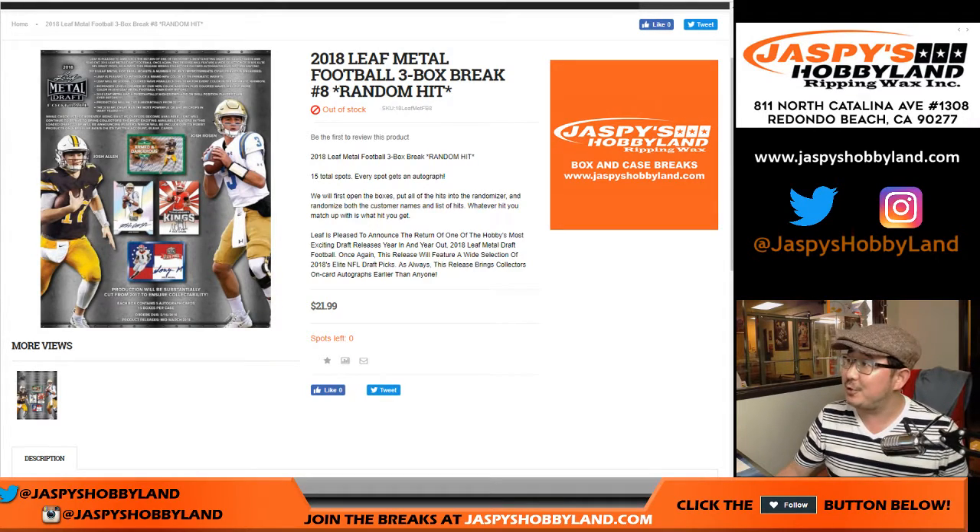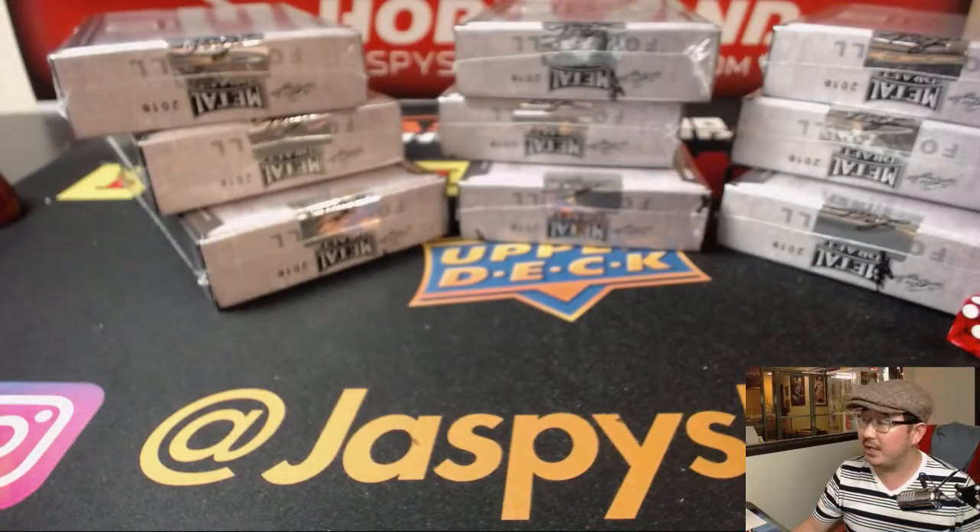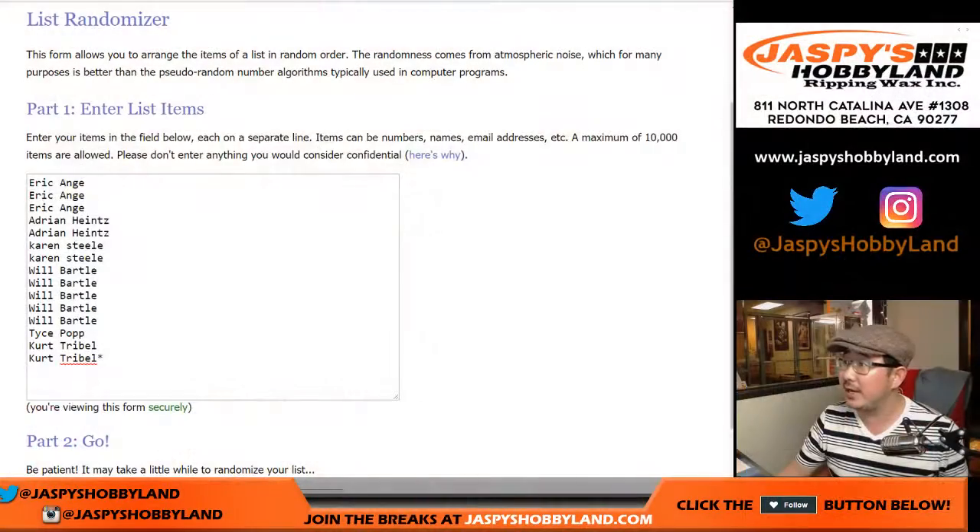Good evening everyone. Another three-box of 2018 Leaf Metal Draft Football. We only have three stacks left from this particular case. This is break number eight from jazzpiecehobbyland.com. A big thank you to these folks for getting into the action.